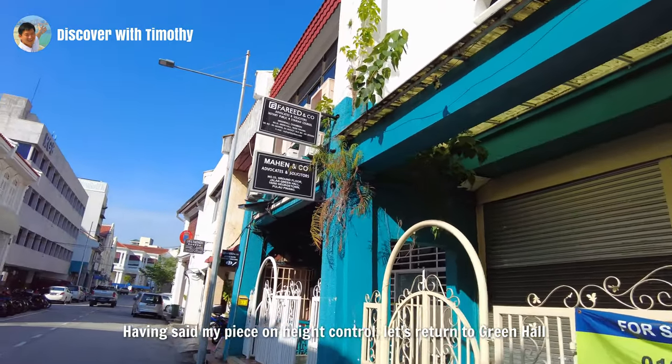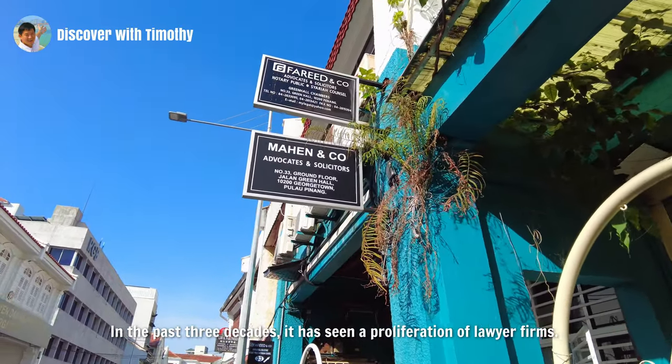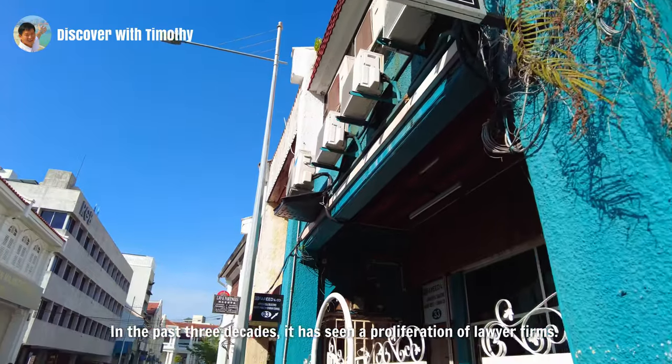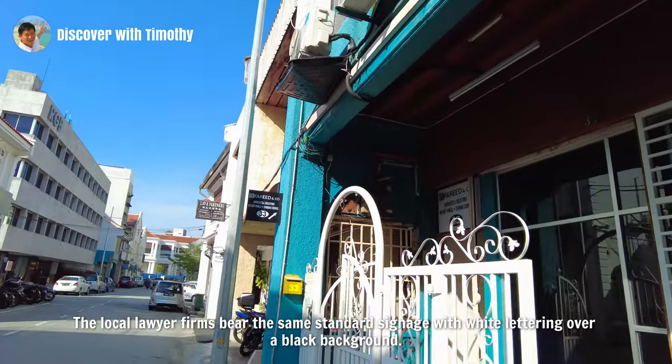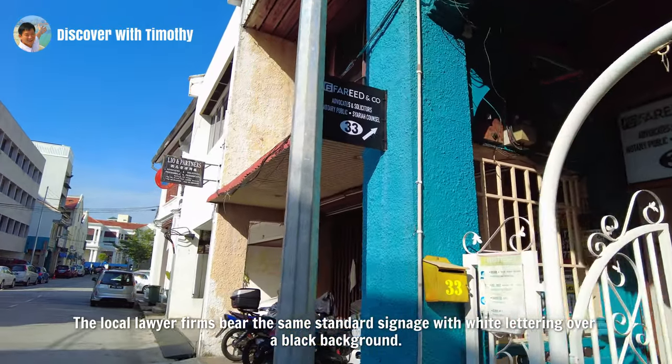Having said my piece on height control, let's return to Green Hall. In the past three decades, it has seen a proliferation of lawyer firms. The local lawyer firms bear the same standard signage with white lettering over a black background.